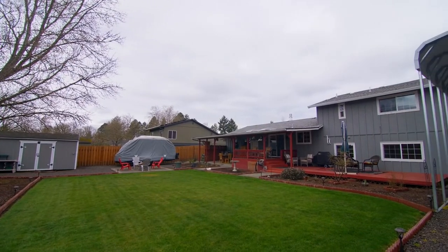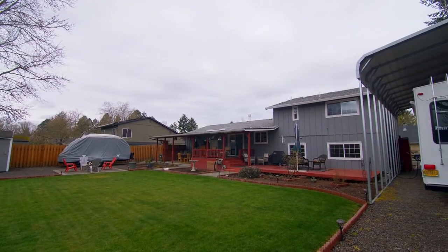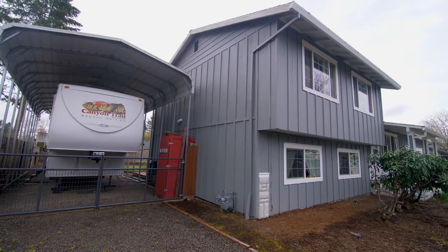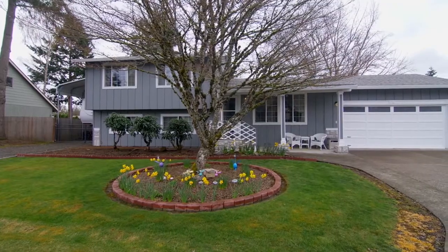It's conveniently located close to parks, shopping, and less than a mile from Intel. A beautiful updated home — it's all here ready for you to call home.